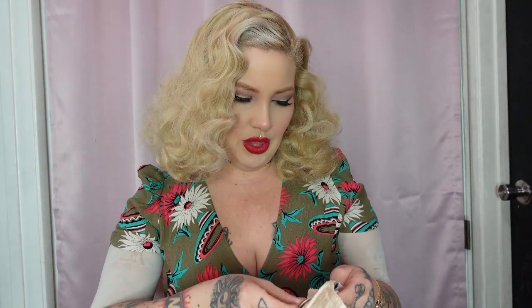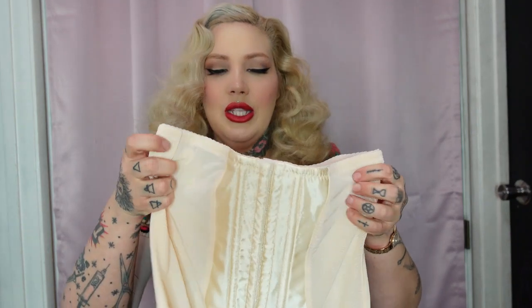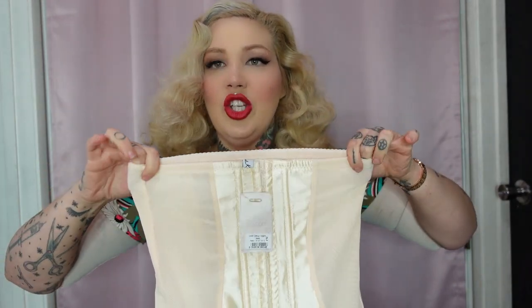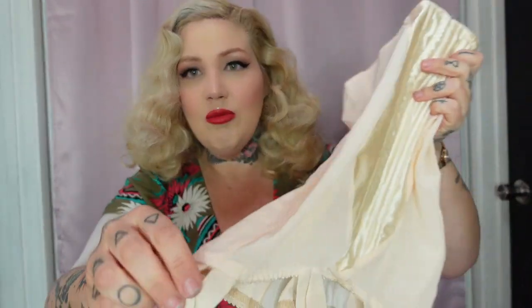Next is the glamour long-line girdle, also in peach, in UK 16/US 12. I considered the US 10 since my waist is smaller, but I didn't want any rolling at the top. In her videos she says it doesn't roll, and it is boned. This girdle smooths your line all the way down — it looks super glamorous. It also has metal belts and little rubber clasps.